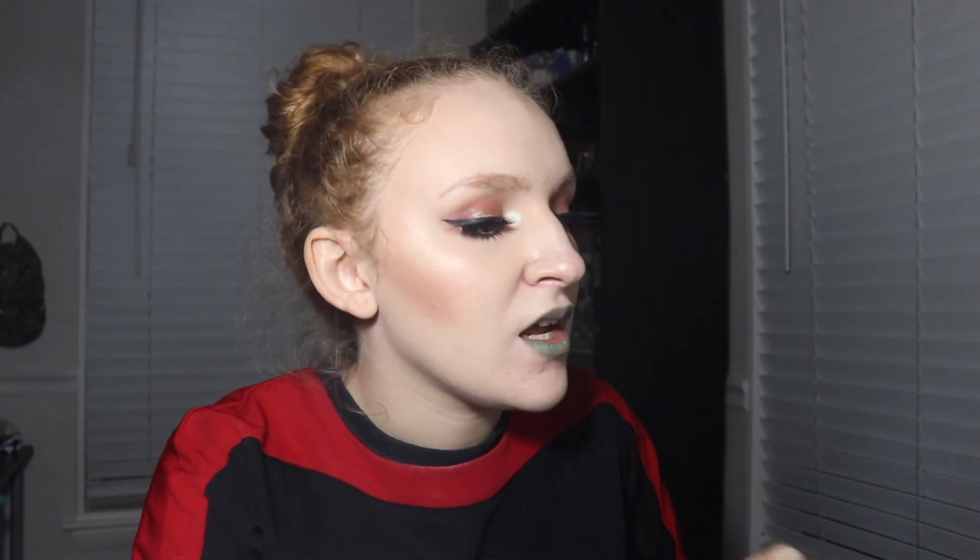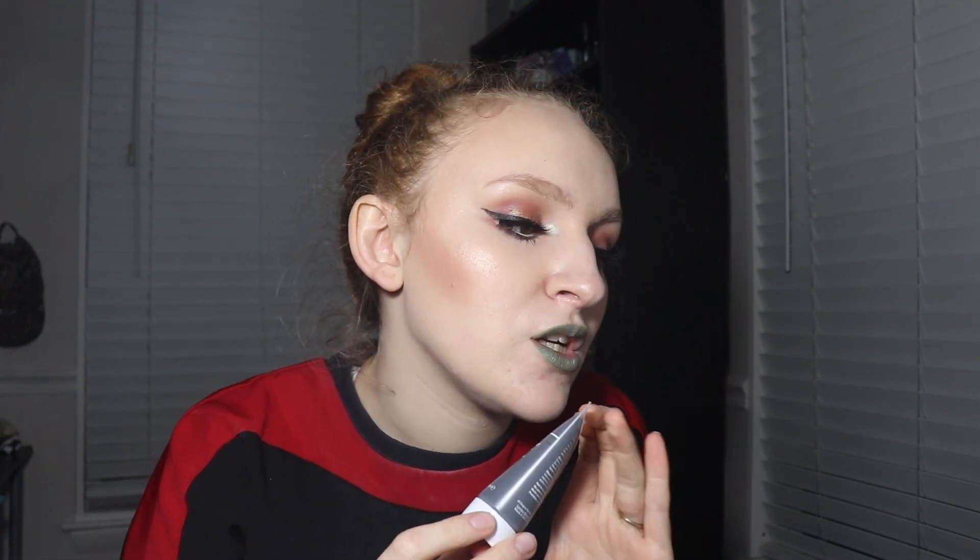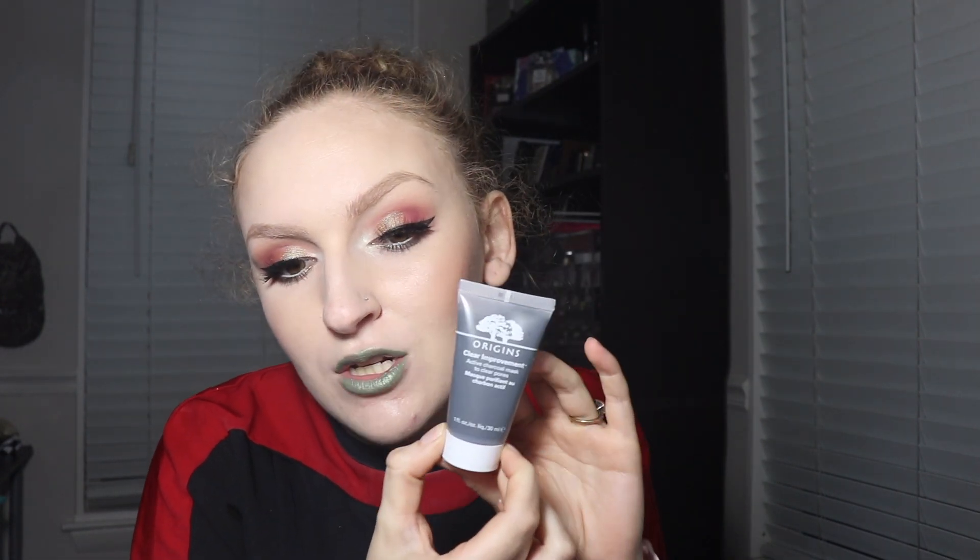Next we got the Origins Clear Improvement Active Charcoal Mask. It's going to help with your pores — it has charcoal in it, which is going to help detoxify. It says it's a gentle yet highly effective charcoal mask that draws out impurities for clear pores. I love the rose mask by Origins — it's like my favorite mask ever — so I'm interested to give this a go. My sister really likes this one, so I'm kind of excited to try it.